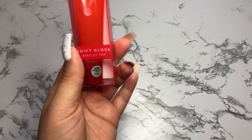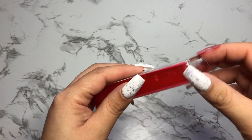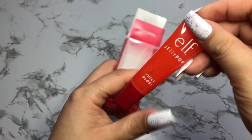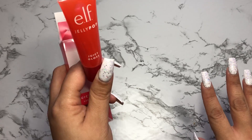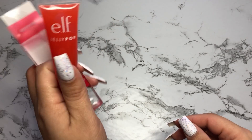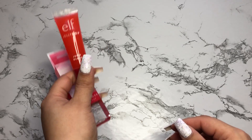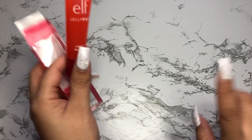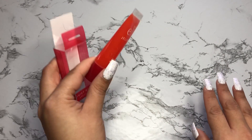I also picked up this e.l.f. Juicy Gloss lip gloss. I put it in the packaging the wrong way because I did try it on, but I wanted to leave it in the packaging for you guys to see. I have this in the watermelon shade and I love it — I'm actually almost out of it. So I wanted to try a new shade. I really like the formula. It was on sale or maybe they dropped the price, because when I first purchased it, it was $5 and right now it's $3.49 on the Ulta website.